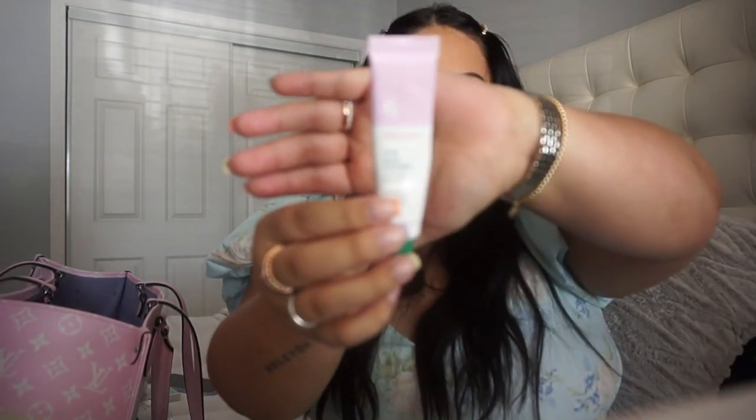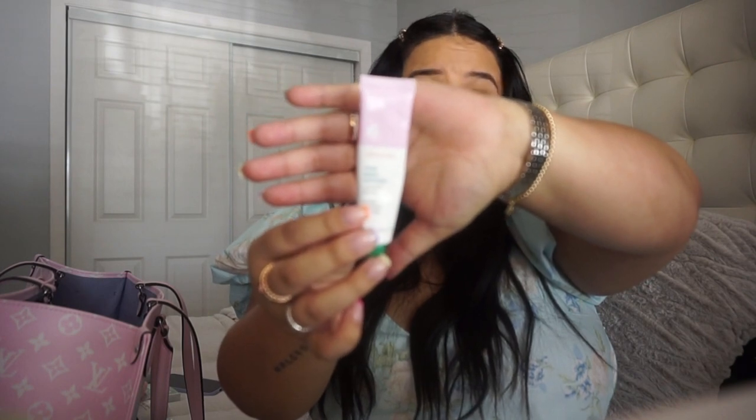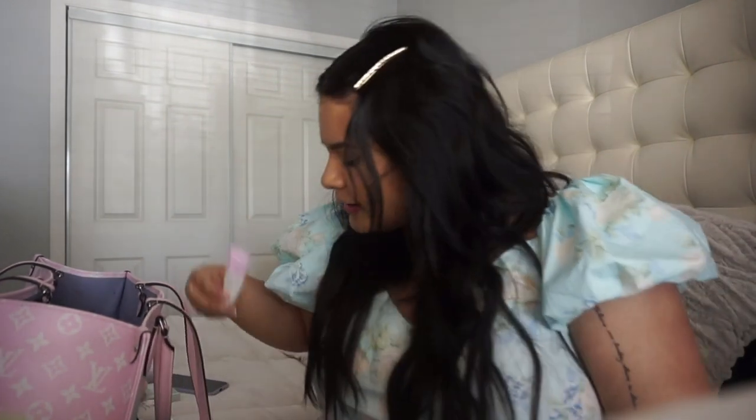My Glossier Rose Balm Dot Com — I have that. I have a scrunchie. And a Baccarat Rouge 540 travel size sample. I love this — my old manager used to wear this perfume and I was absolutely obsessed with the scent, so I bought myself the big bottle and I always carry this travel size around.